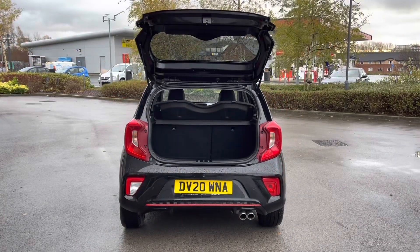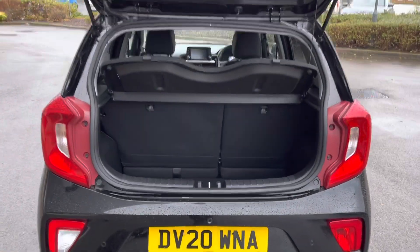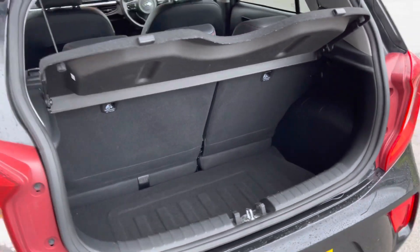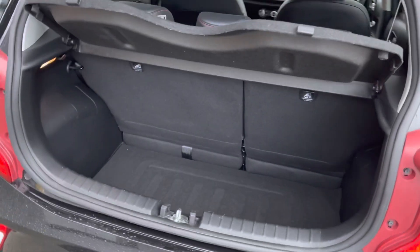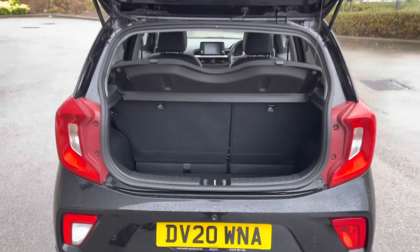This Kia Picanto also features a generous amount of boot space — that's 255 litres to be precise — which could comfortably accommodate some luggage for a short weekend away, or is simply ideal for just popping to the shops. As you can see, there is plenty of space here — a rather practical vehicle indeed.